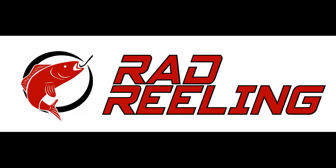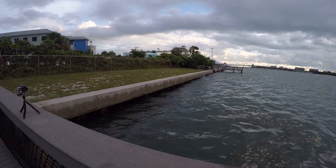Rad Reeling. Hey, JC here with Rad Reeling Fishing. Today I'm fishing around some rocks that run along a seawall here. It's about a dead tide right now — it just turned around. It was high tide and it's starting to head out. This is the best time to fish along these rocks. It's a good spot to pick up some little grouper and snapper.